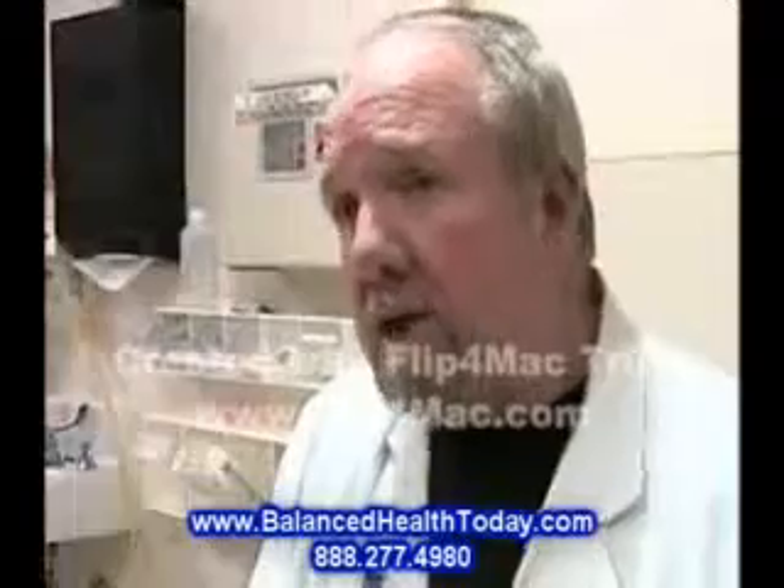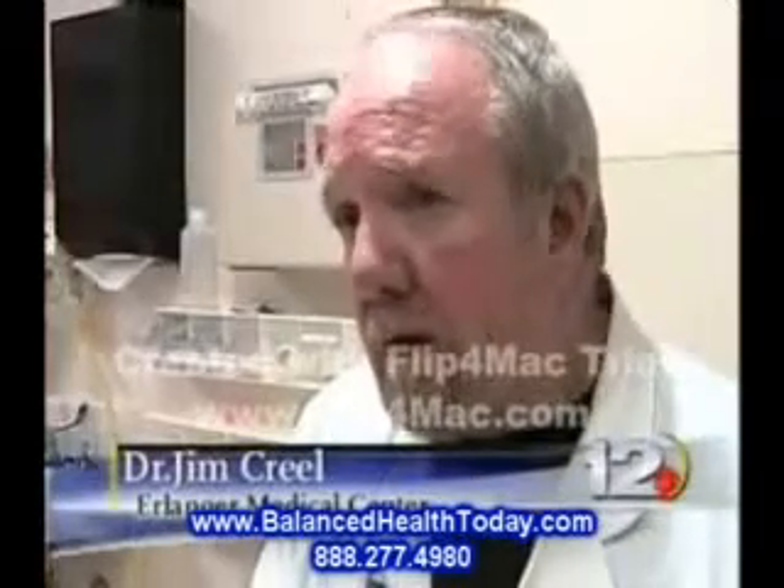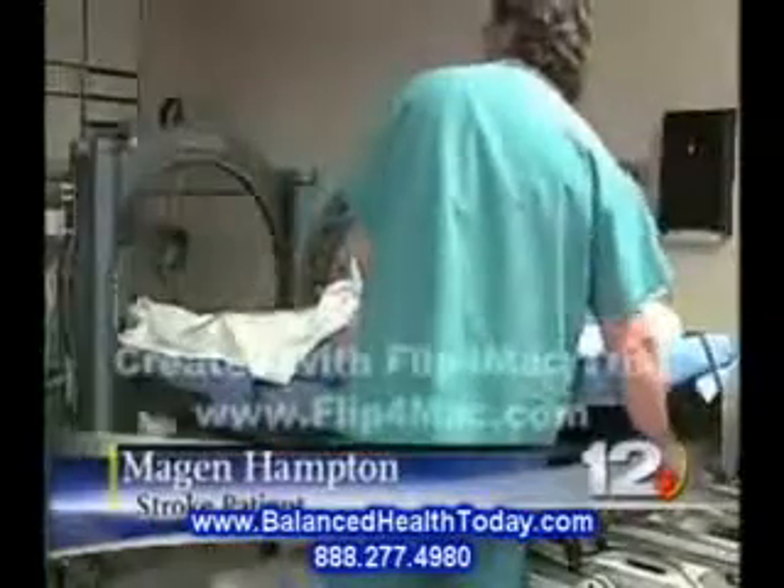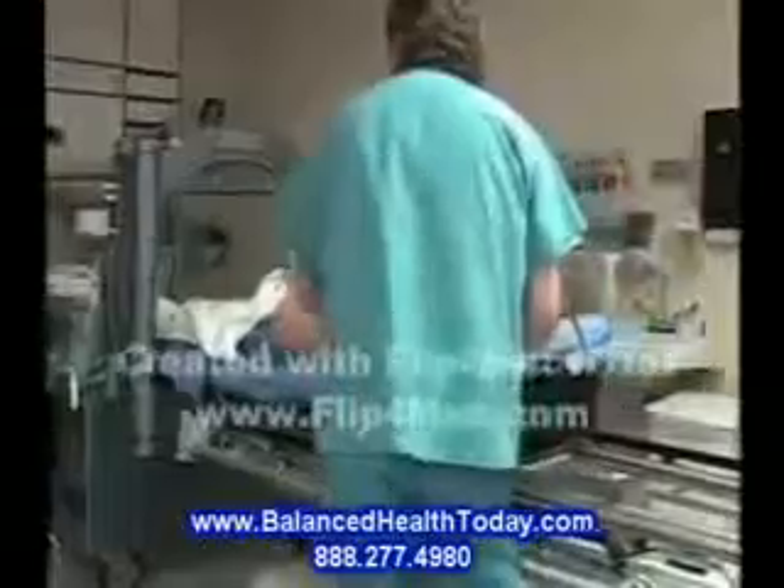Oxygen's a drug and it goes to sites of injury and it really improves the oxygenation. It does a lot of good things for the cells. Megan soon regained movement in her arm. When you get out, you just feel like you have a million times more energy. All together, Megan underwent 30 hyperbaric treatments.